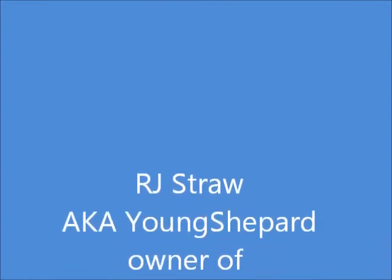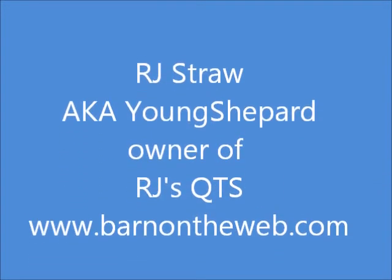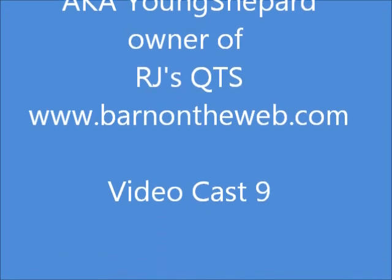Hi, I'm R.J. Straw, a.k.a. Young Shepherd, owner of R.J. Cuties and BarnOnTheWeb.com. Welcome to Videocast 9.